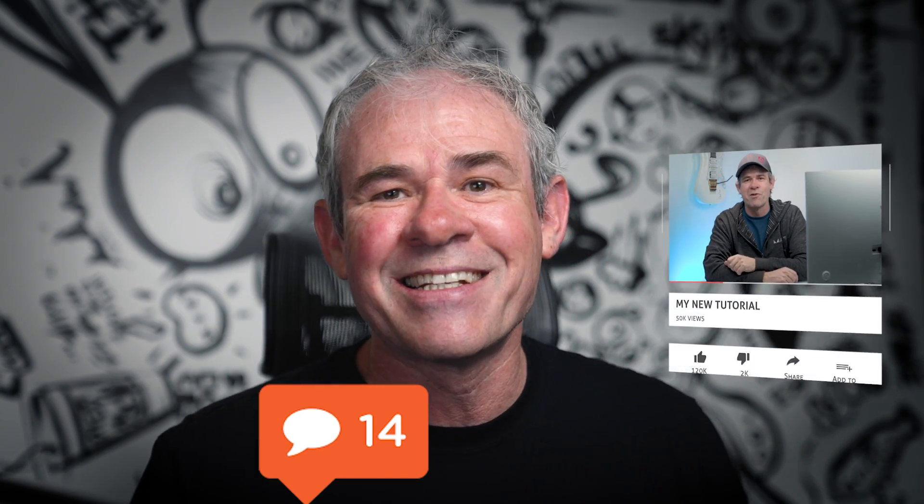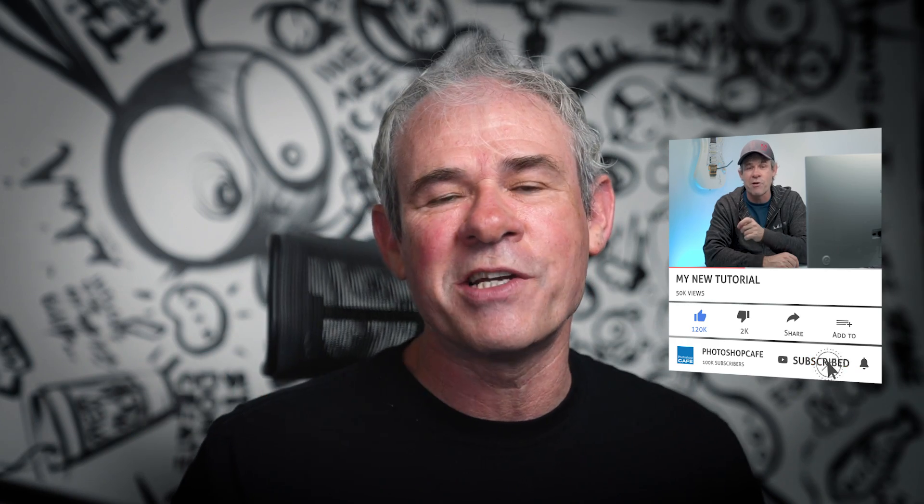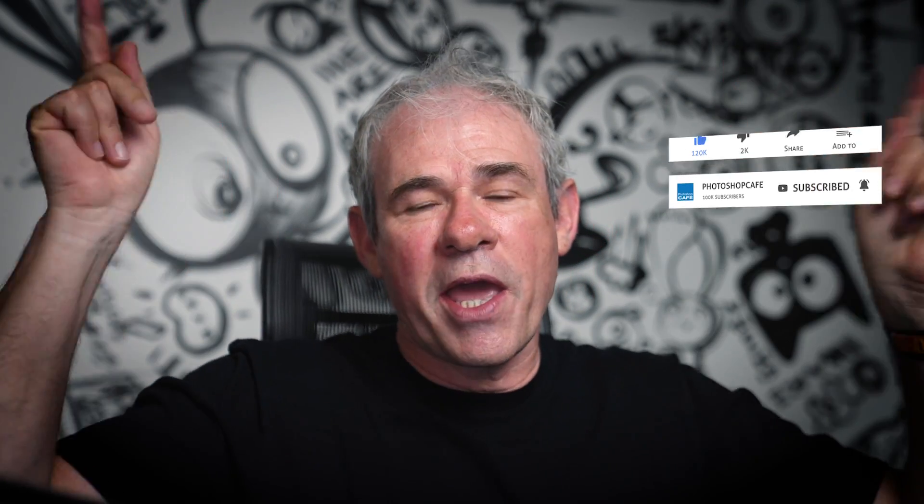I think I've answered the main questions people have been asking. Let me know in the comments if I answered your question, and if you have a different problem, drop it in the comments. If you're new, welcome to the cafe — hit subscribe and turn on notifications. Check out the video where I show all the new features inside Photoshop 2024 slash version 25. Until next time, I'll see you at the cafe.